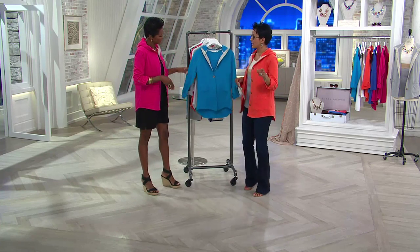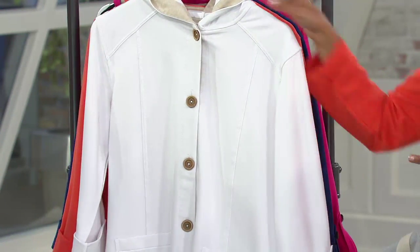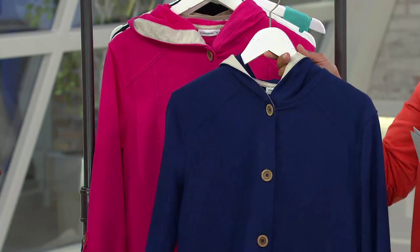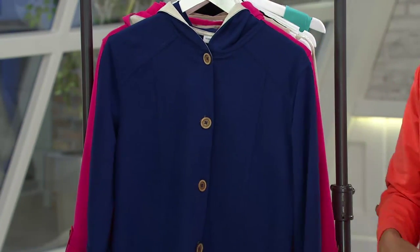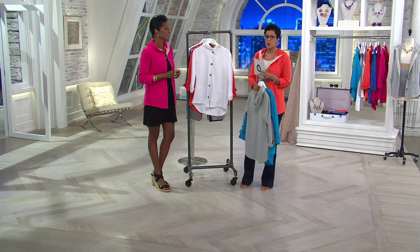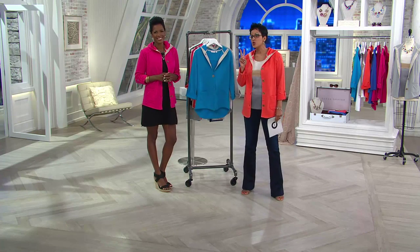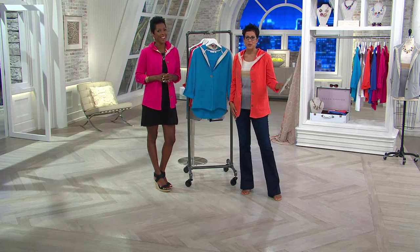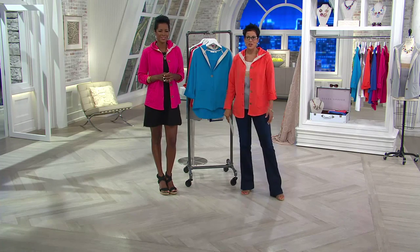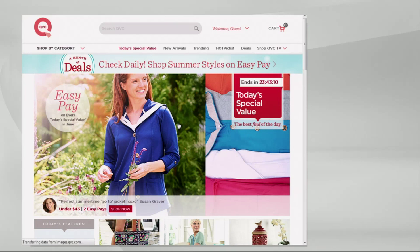Item number is 265734. We have the brilliant blue, heather gray, white, orange crush, blue knight navy — all six colors. For one day only at $42.96, with a comparable retail value of $61. That's $21.48 times two on easy pay, only until midnight. Striped tanks and capris are also available. For more information on today's special value, go to qvc.com.